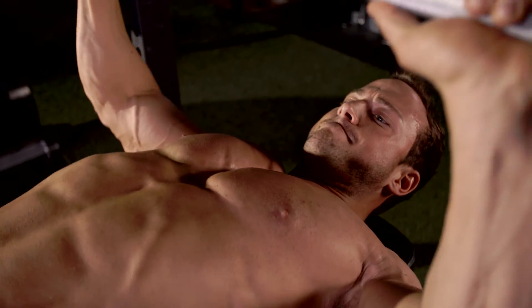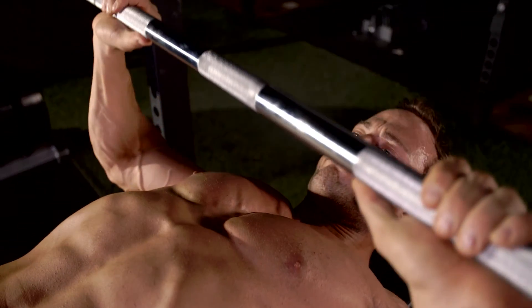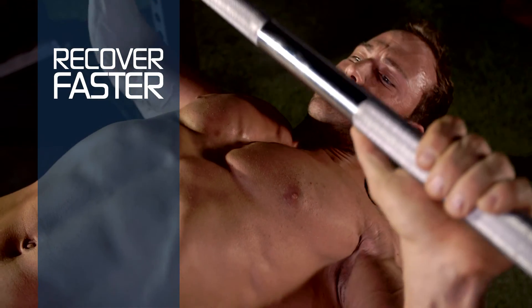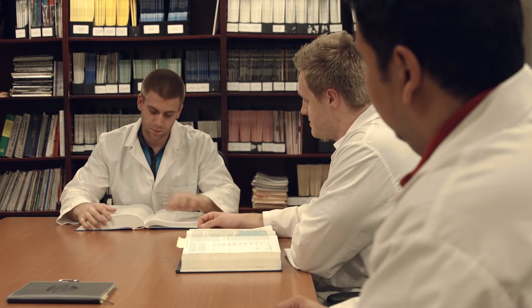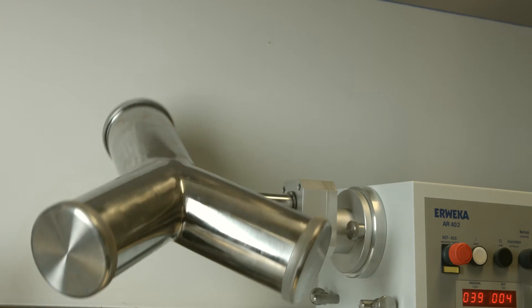CREACTOR enhances your muscle cells' ability to regenerate ATP, your body's primary source of anaerobic energy. This means you'll be able to recover faster between sets. In turn, you'll get stronger and build more muscle. In fact, no other sports nutrition brand in the world has funded or invested more money in research on creatine than MuscleTech.